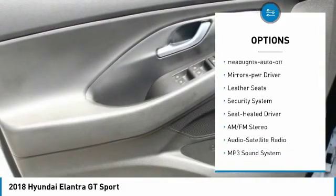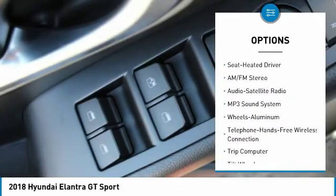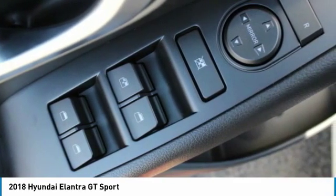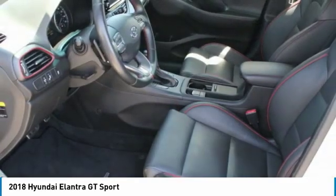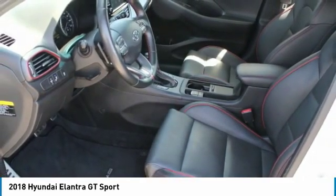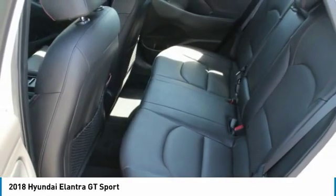Here are some of this vehicle's great options: heated side mirrors, traction control, intermittent wipers, daytime running lights, remote keyless entry, FWD headlights, auto off, mirror memory, leather seats, and a security system. A vehicle like this doesn't come along every day — come in and get it before someone else does.